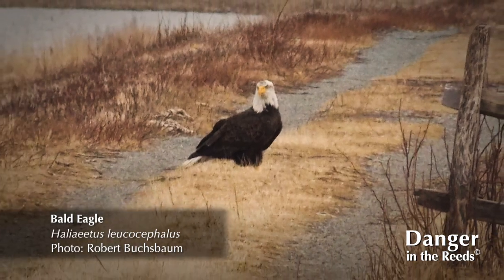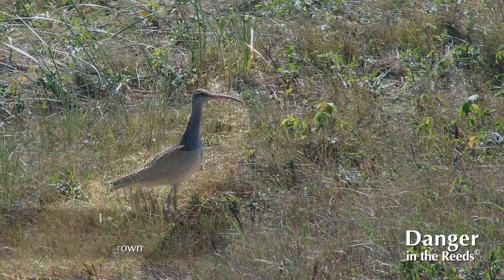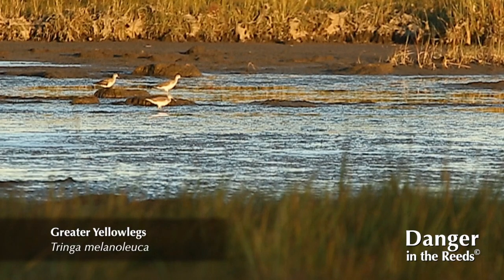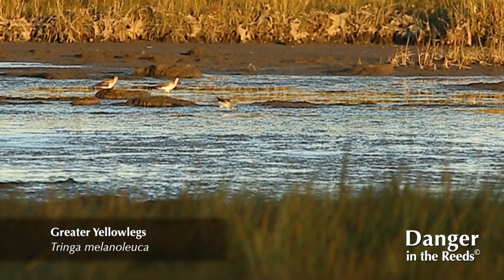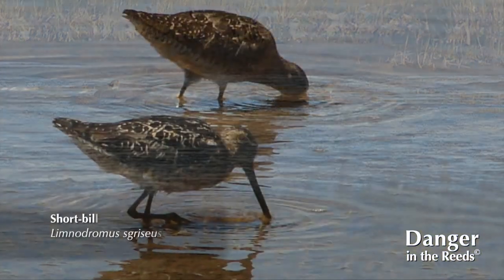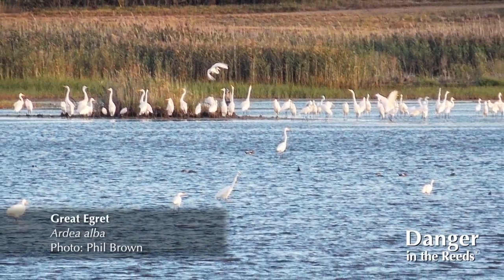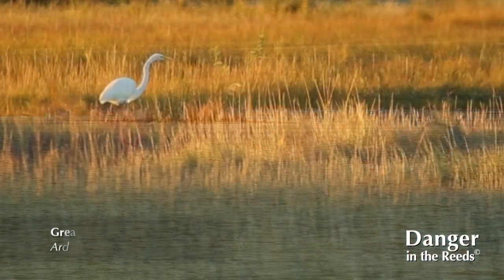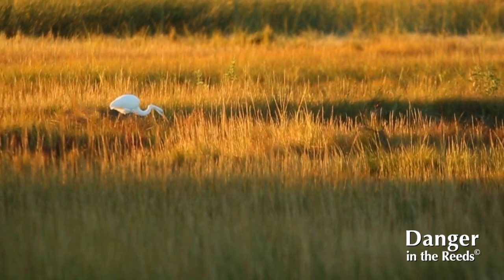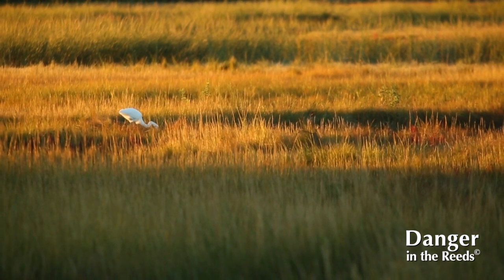Parker River Refuge is noted as one of the ten most popular birding spots in the country, and we have people that come here specifically just to go birding. We have a bird list with over 300 species documented over the years. We have regulars that always see something special, and it's important to maintain the diversity in the salt marsh so those species can continue. If Phragmites were to take control of the salt marsh, you wouldn't see nearly as many species, and that would be sad.